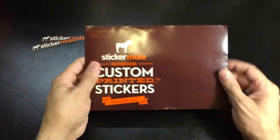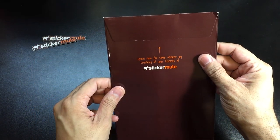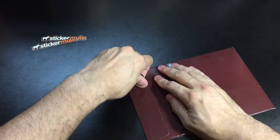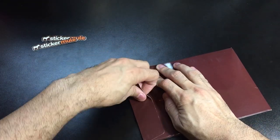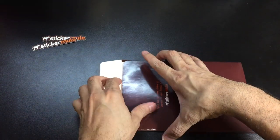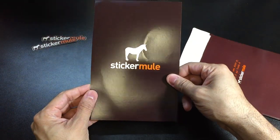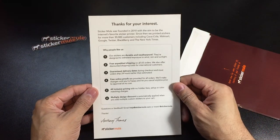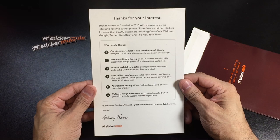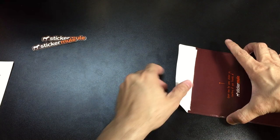Here is the envelope it came in. Let me go ahead and open it up and take a look at some of the different samples of the work they do. This is a sample package, so I'm assuming it's going to be different designs, different sizes, and things like that. We have this pamphlet here — 'Thanks for your interest.' It gives you some information; you can pause and read that.